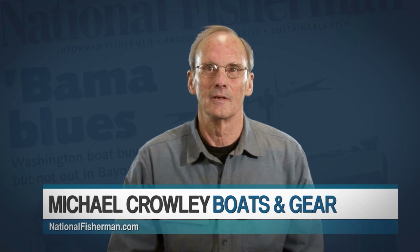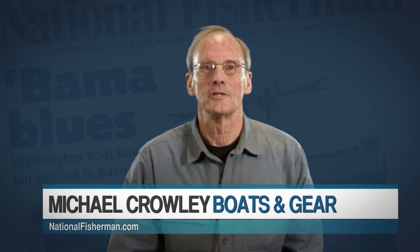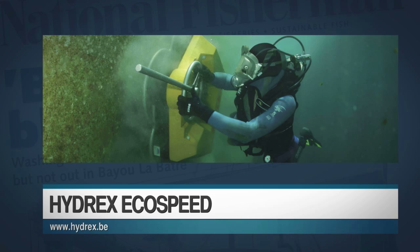And now, National Fisherman's Boats and Gear Editor Michael Crowley with Product News. I'm Michael Crowley, National Fisherman's Boats and Gear Editor. Each month, National Fisherman highlights two new products — by new products, we mean anything introduced within the past several months, but we're also looking for products that, though they might have been used in some other sectors of the marine industry, are new to commercial fishing.